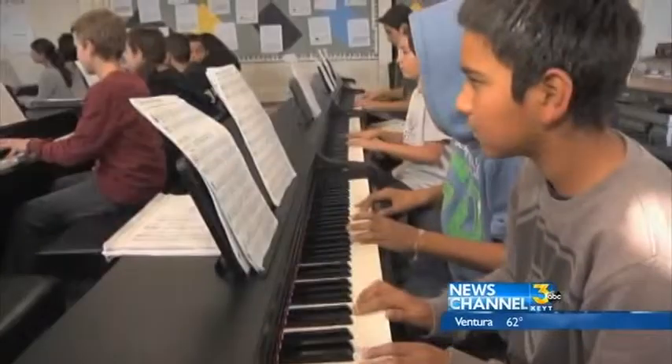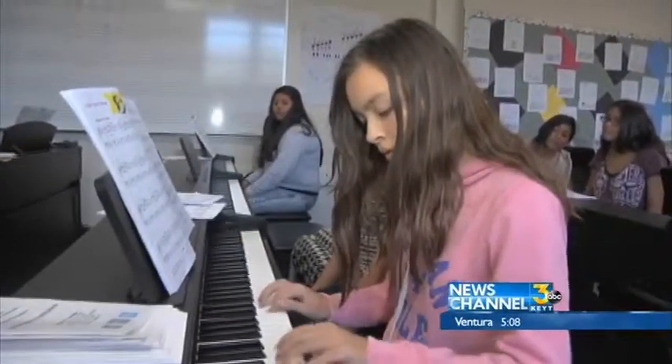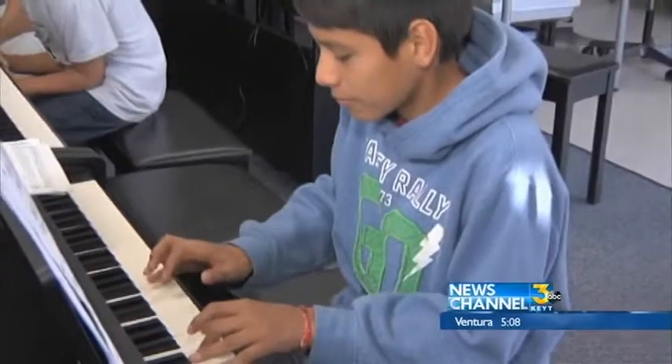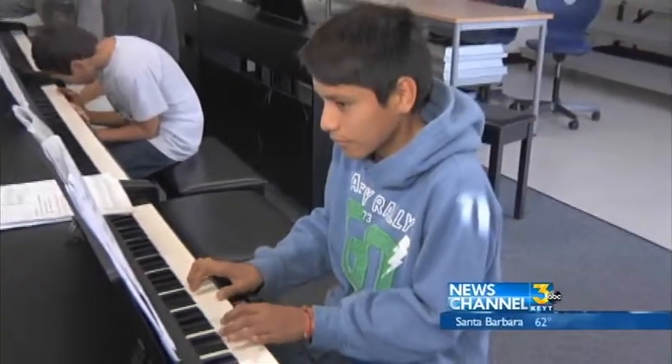The kids get to spend about an hour a day in this class Monday through Friday. But unlike other instruments, a piano is too big to take home to practice on. So for many kids, going to class was their only chance to practice.